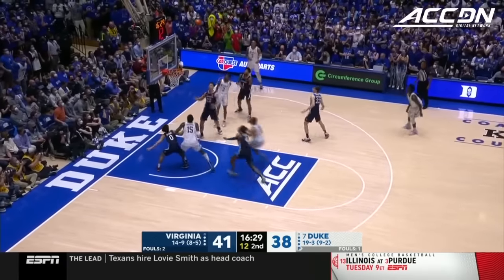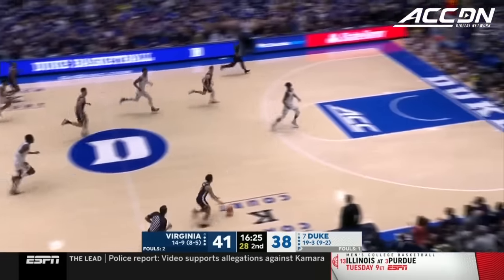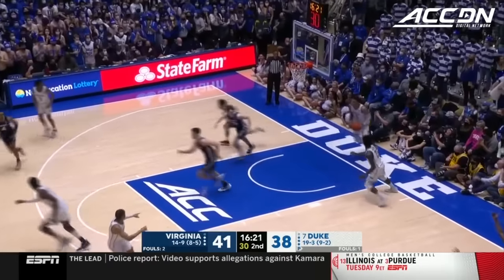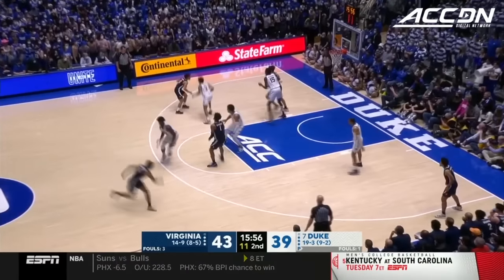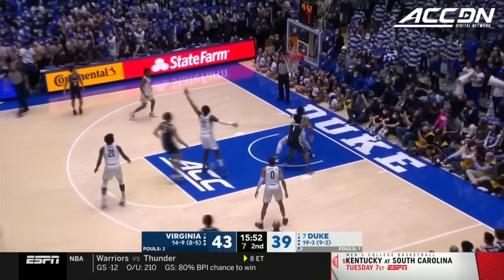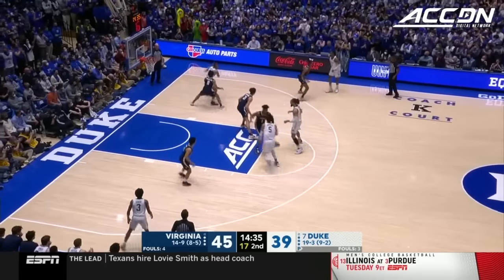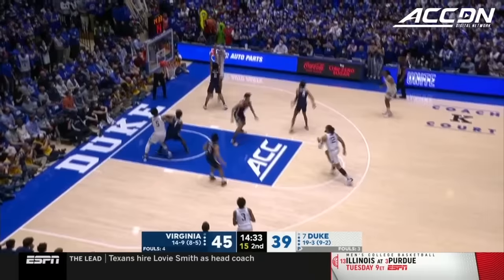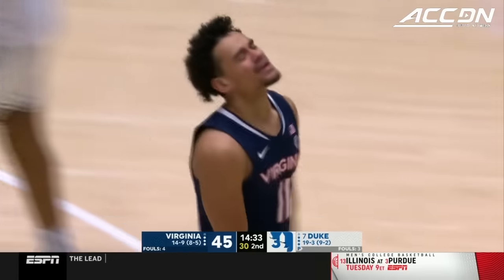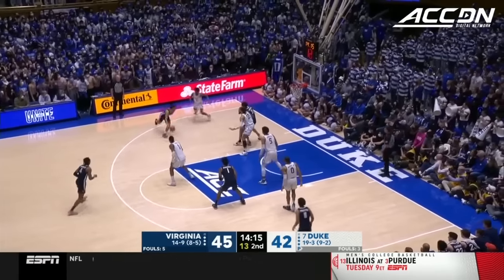Roach splits the defense. Jeremy Roach over Caparo — and Kihei Clark. A rare running opportunity for the Cavaliers; Kihei Clark all the way. He's going right at Williams and kisses it home. Virginia has laid their tail off to stay in this thing and has a six-point lead right now. Over the top for Moore, and he's fouled on the way by Coindexter.